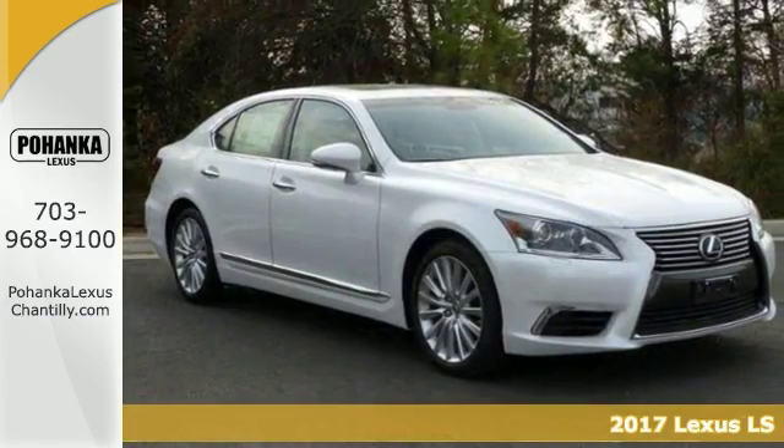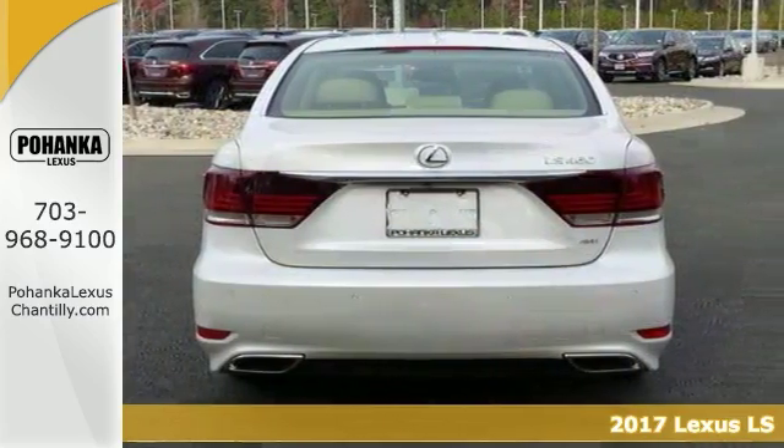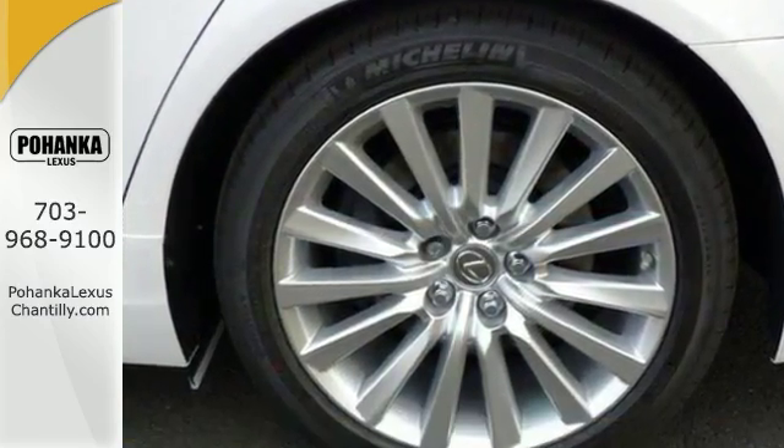The lines between practicality, performance, and comfort blur together with this 2017 Lexus LS460. Features include all-wheel drive, climate control, and heated leather seats.